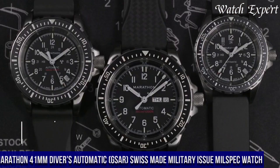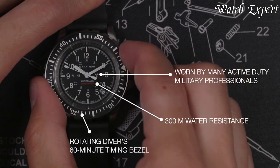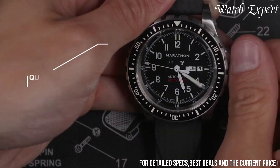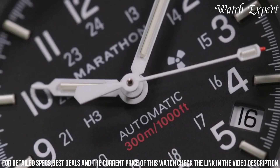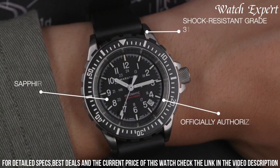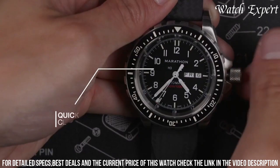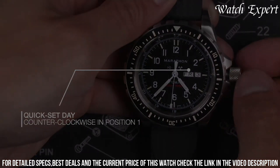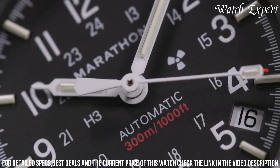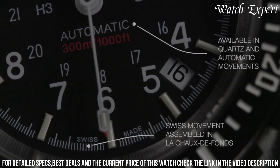Number 2: Marathon 41mm Diver's Automatic GSAR — a Swiss-made military-issue Mil-Spec watch. A timepiece that embodies ruggedness and precision, designed for military and professional use, reflecting Marathon's commitment to crafting reliable and functional watches. The stainless steel case exudes durability and tactical allure. The bold markers and luminous hands, visible in low-light conditions, reflect the watch's utilitarian design. Equipped with a Swiss automatic movement and water resistance, it's a reliable companion for underwater missions. Built to military specifications, it withstands the harshest conditions — a symbol of Marathon's dedication to both performance and military standards.